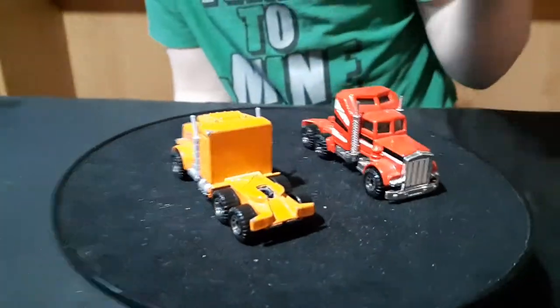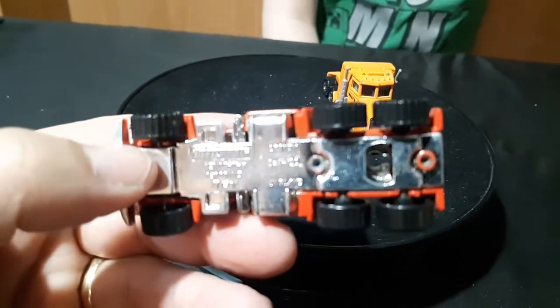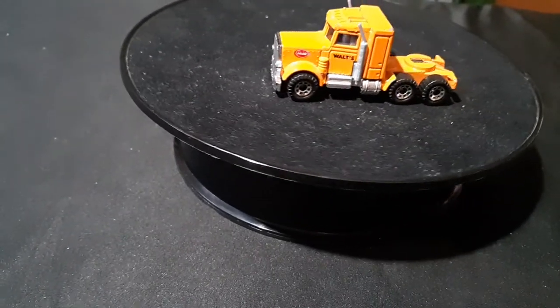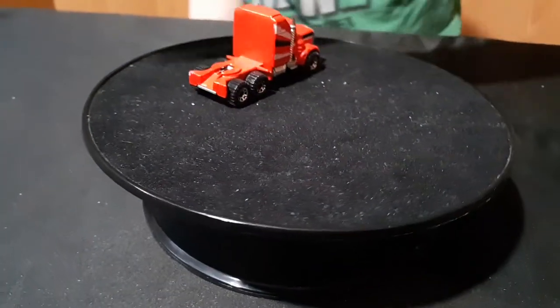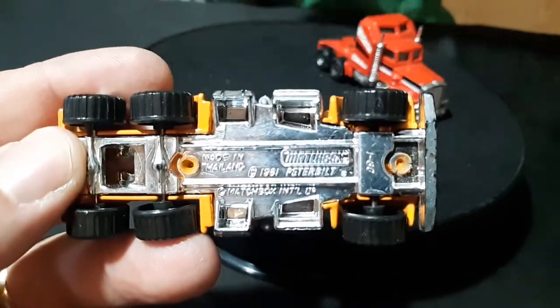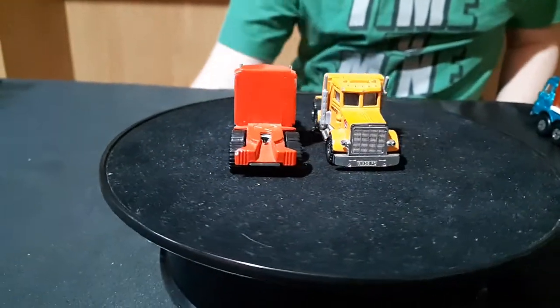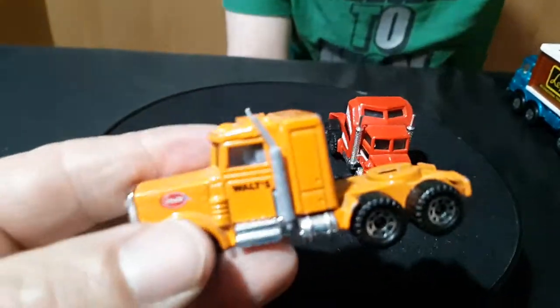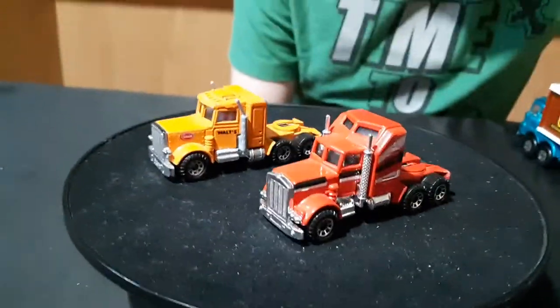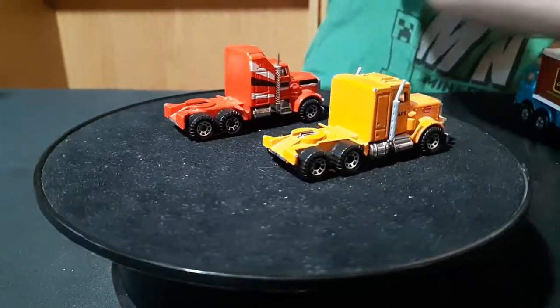I'm going to show these two because they go together, but they're not the same — this one's got the raised hero thing on it. Are these Kenworths? Actually, I think these are Peterbilts — it says 1981 Peterbilt on the bottom. So these are Peterbilt trucks. They're like the ones that have guys inside of them — the cement mixer, dump truck, tow truck. No, there's no guy inside these trucks. There are four of them.